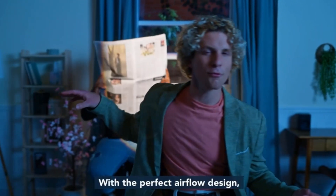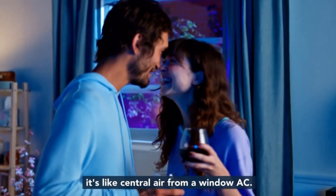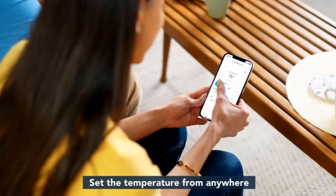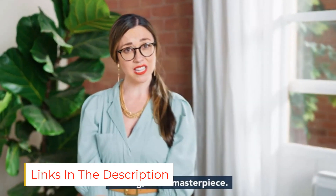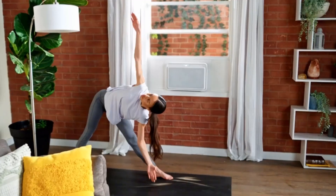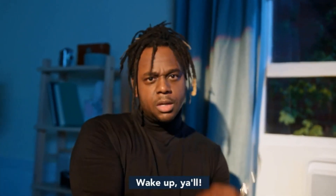With a BTU rating of 8000, it easily covers a 350 square feet room. Even after being a powerful unit, it assures excellent power saving thanks to a SEER rating of 6.2 with 5 ENERGY STARS. Running at higher loads, it will remain silent with just 50 dB of noise output. Users won't have to worry about installing the unit as it comes with a pre-assembled installation kit.